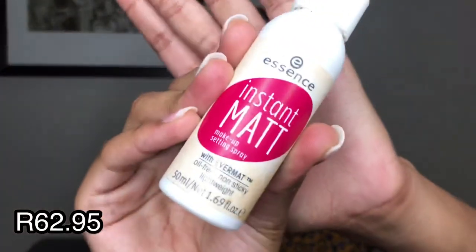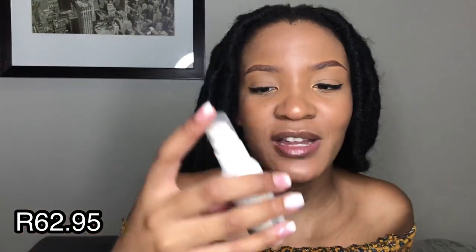For your setting spray, I haven't really tried many - I don't really use one anymore. I used to use the Essence Instant Matte Makeup Setting Spray - it's oil-free, non-sticky, and lightweight. Some people genuinely can't go a day without a setting spray, but my makeup still stays without one.